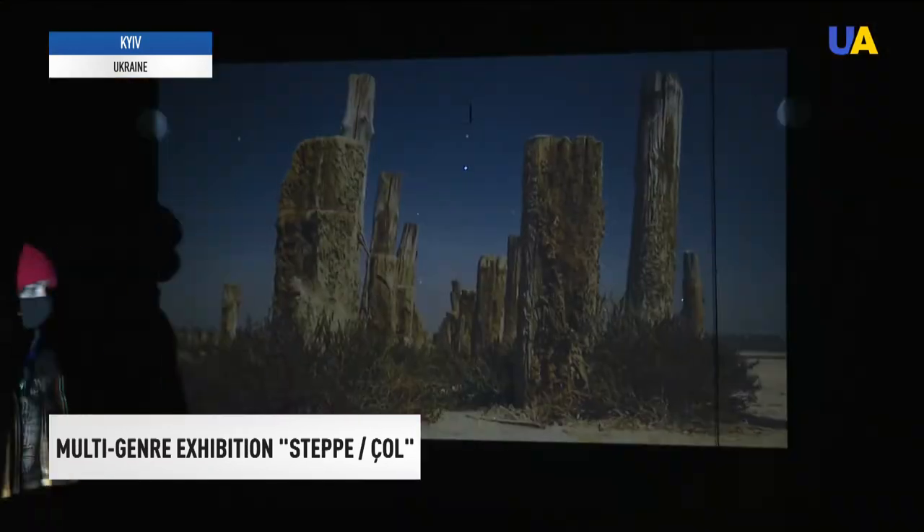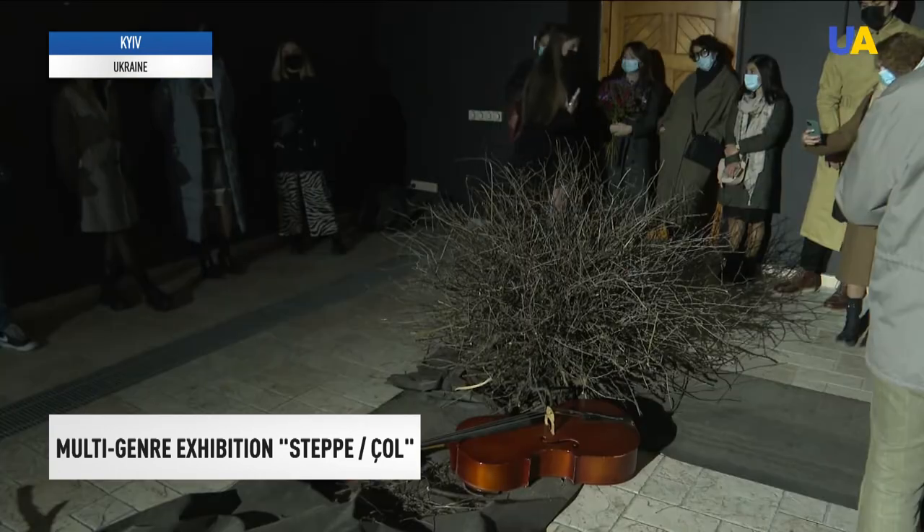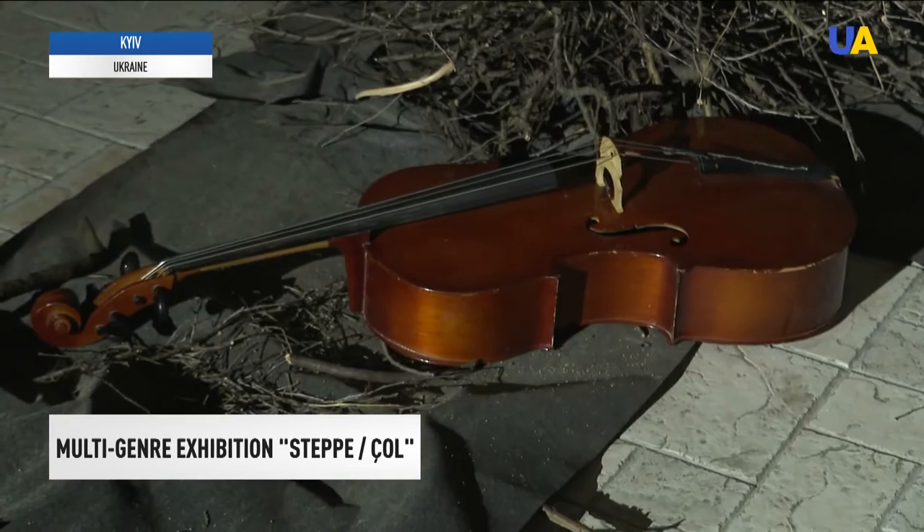There are paintings, photographs, and installations by Crimean Tatar artists in four halls of the Ivan Honchar Museum. Some artists present their work incognito for security reasons.